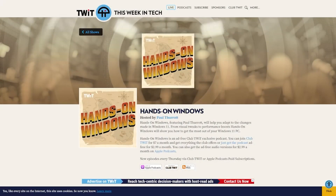This episode of Hands on Windows is presented free. If you'd like the rest of the episodes filled with great Windows tips and tricks, join Club Twit for $7 a month, or you can get just this podcast for $2.99 a month. Head on over to twit.tv/Club Twit for more information.